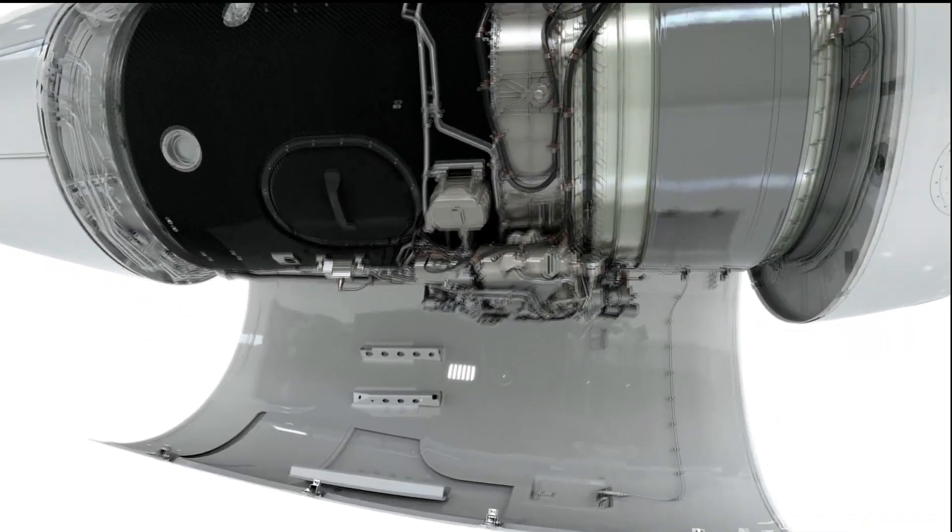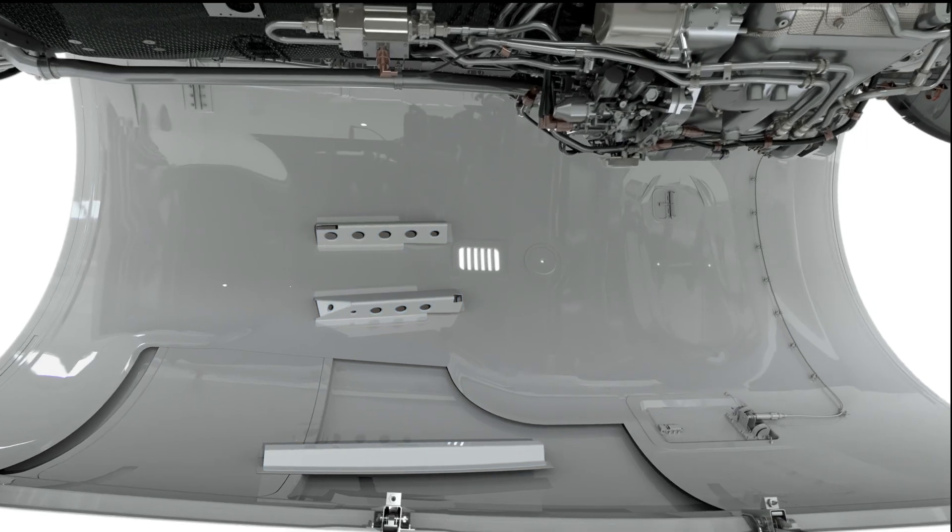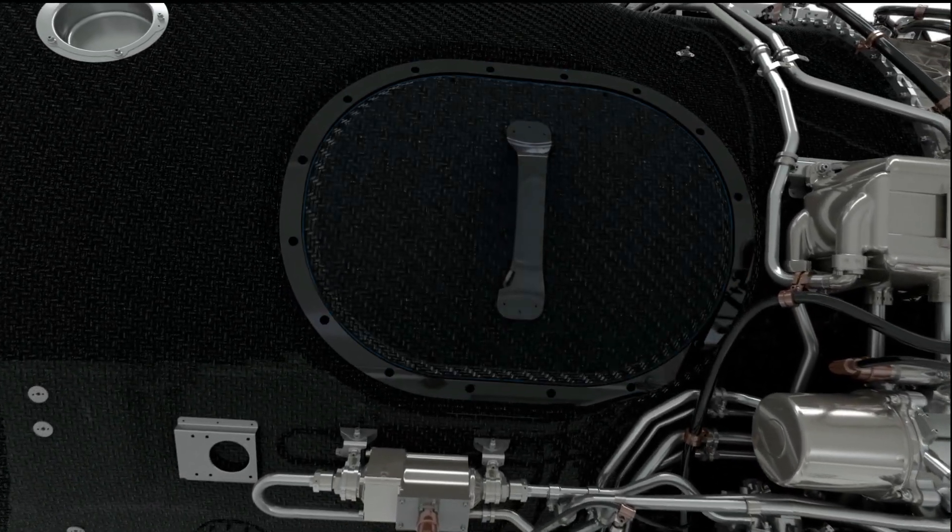In the nacelle door at the bottom, there are steps to allow a full person access right into the core.